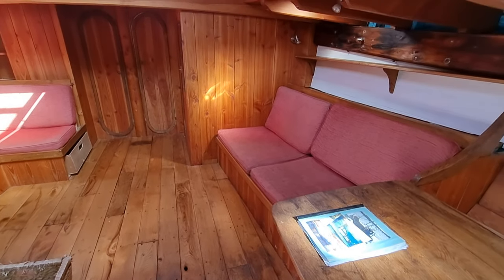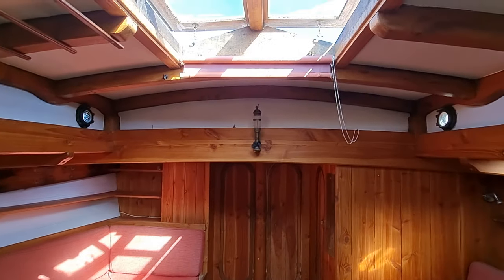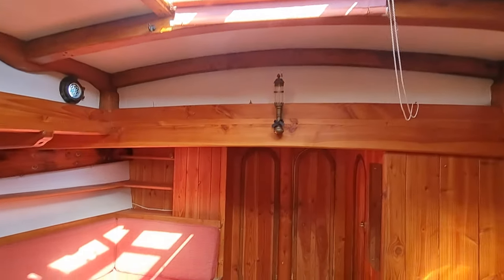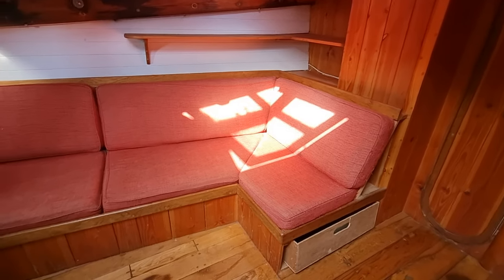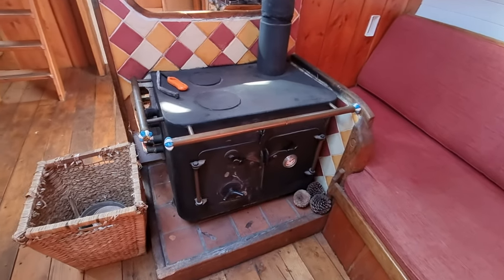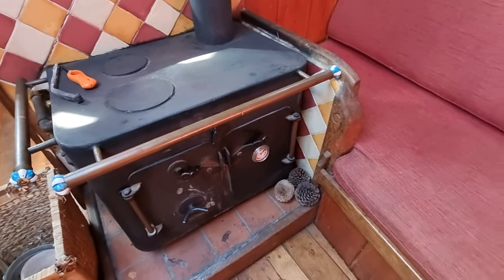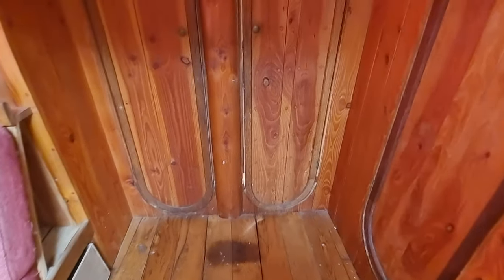And then this very, very sumptuous saloon area, again with tons of light flooding in through this roof light cut into the coach roof. And it has this beautifully featured wood burning stove, which actually heats up a complete wet central heating system throughout the boat for those cold winter evenings — again, a lovely feature.